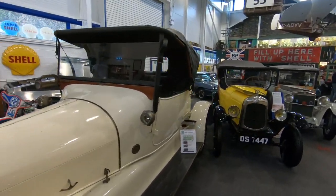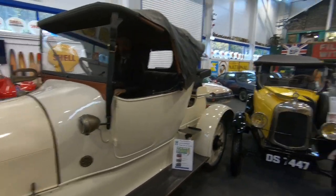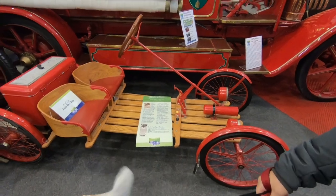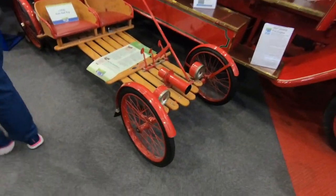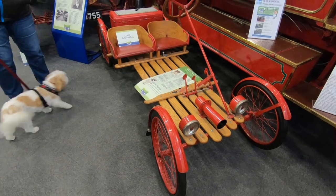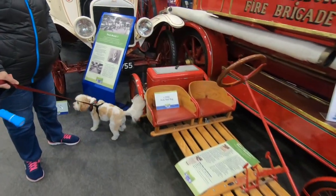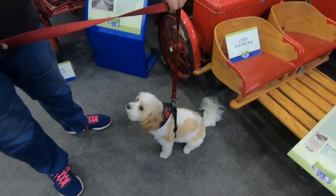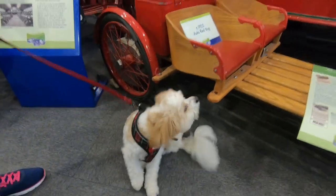So much to see here, isn't there? That's an electric car — people probably think electric cars are new, don't they. That's an Auto Red Bug — it's about your size, isn't it?